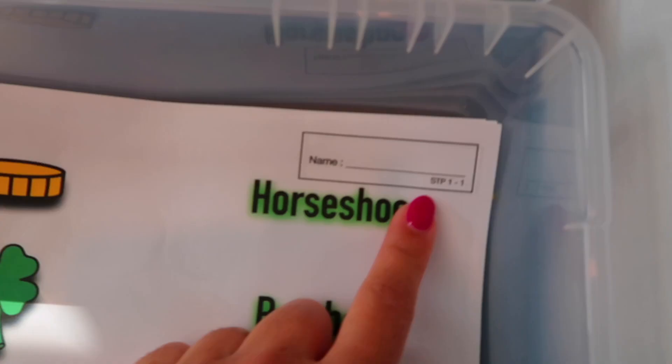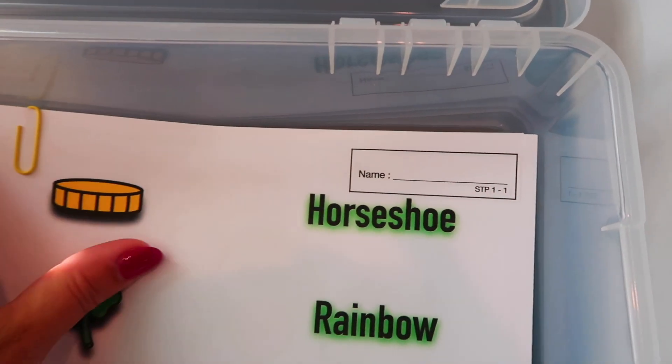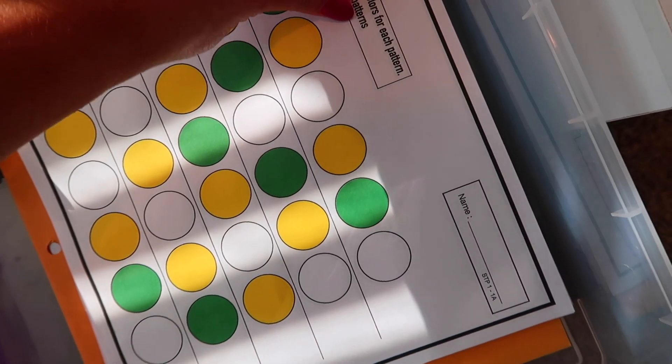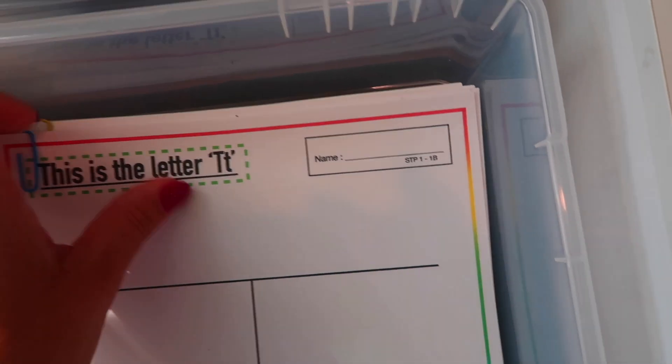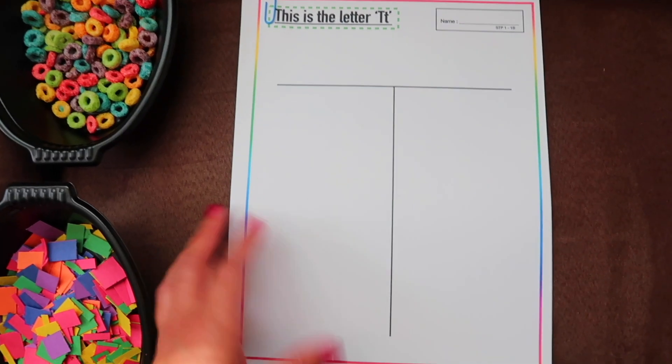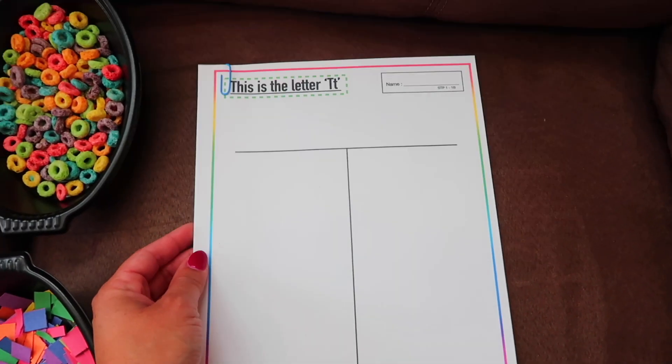So I'm pulling out three worksheets: STP 1-1, STP 1-1A, and STP 1-1B. The rest of the worksheets are for different days of the week. I wanted to talk specifically about this activity.